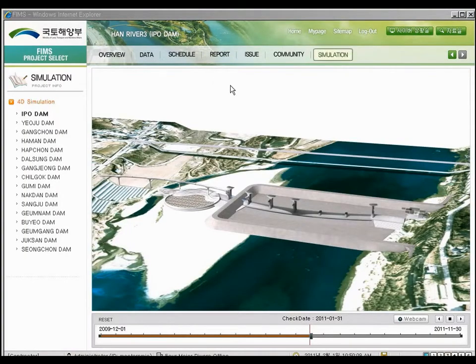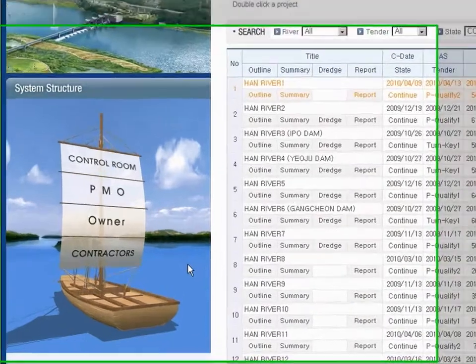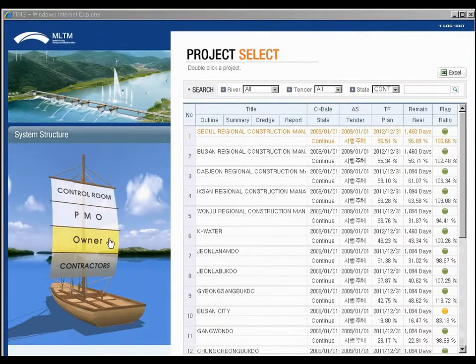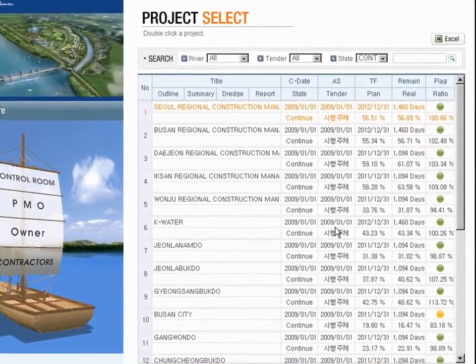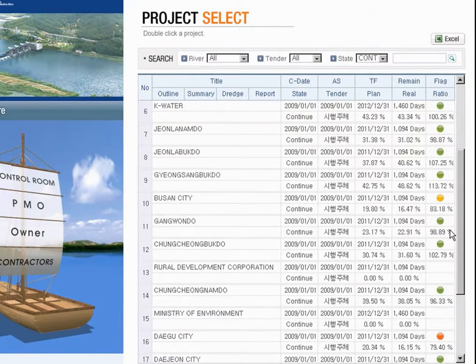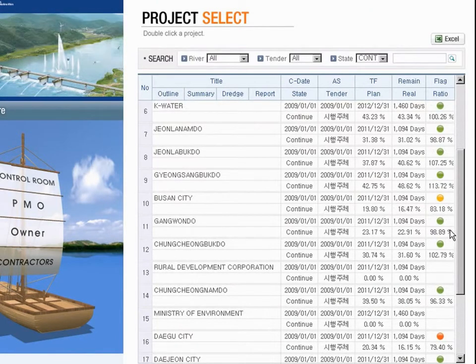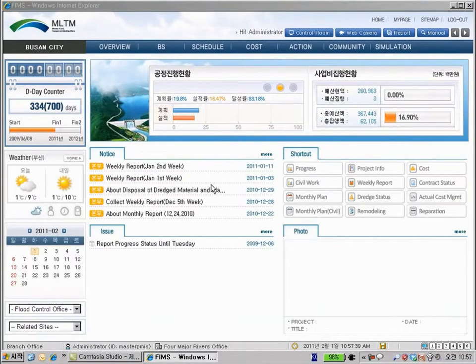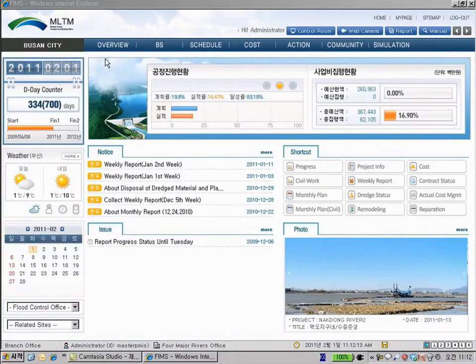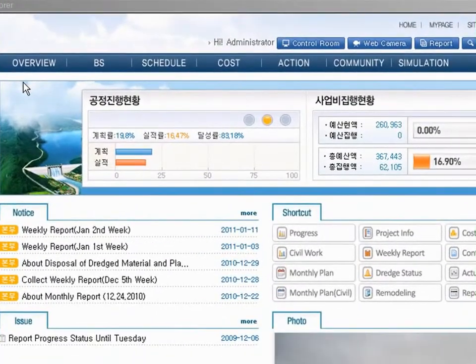All this data is consolidated into one project owner system and PMO system. Let's get back to the first page and show you the project owner system. When users click this part, they can see a total of 21 organizations and 170 projects managed by different organizations. Users can also find yellow or red flags that mean be careful. Let's go into details of this organization and see what happens with the projects — in schedule status, the actual value is less than the planned value.